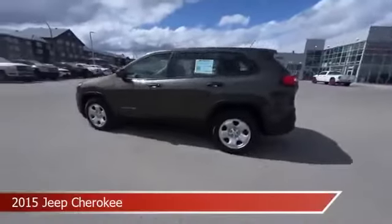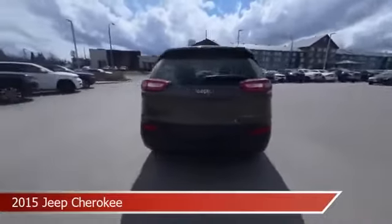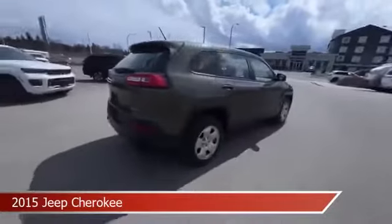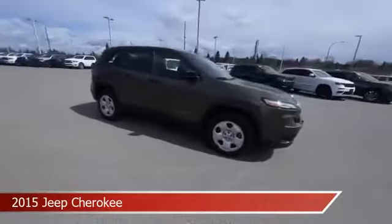Take a look at this 2015 Jeep Cherokee, equipped with a 9-speed automatic transmission in eco green pearl. This car comes with some great features including anti-lock brakes,